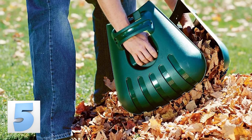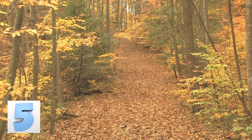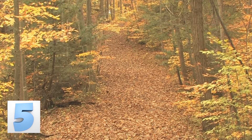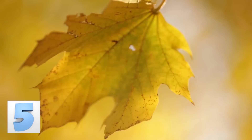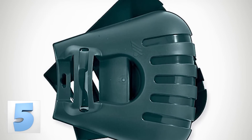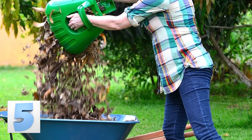Number 5: Bear Claw Leaf Scoops. Any type of yard work is tedious and dull, but scooping the trillion leaves off the ground has to be one of the worst. Unfortunately, unless you remove all of the trees from your yard and your neighbors', the leaves will come and they will pile up. Make your life easier and get these bear claw leaf scoops — they fit comfortably on each hand and let you pick up six times the amount of leaves you'd normally be able to. Plus, they're only 15 bucks, which is a great bargain.